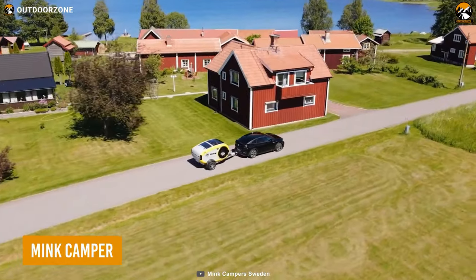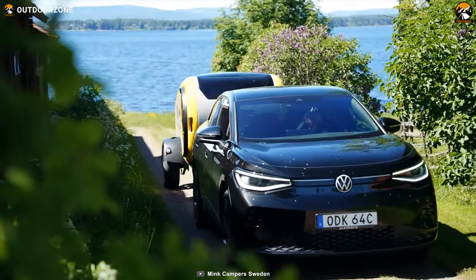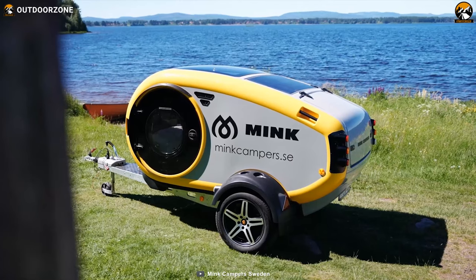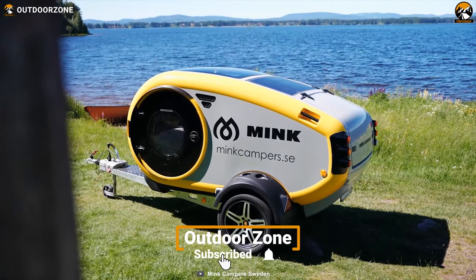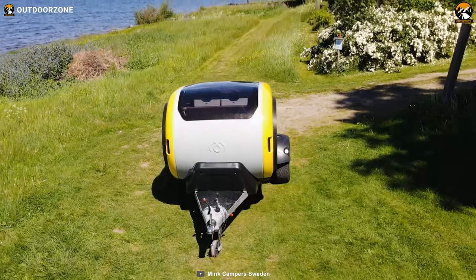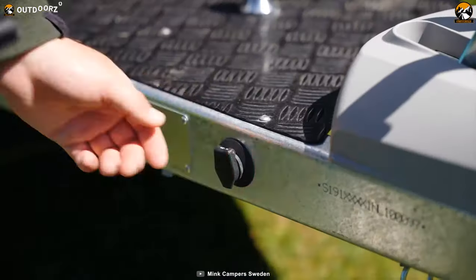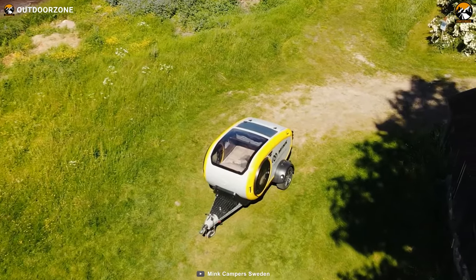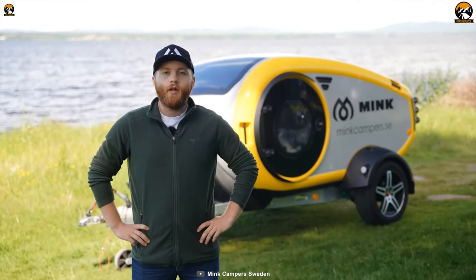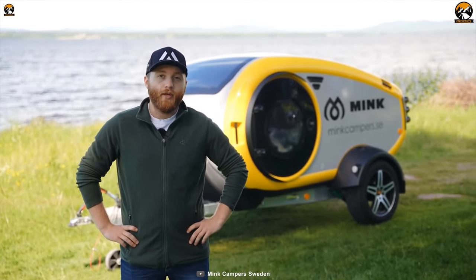The Mink Camper is a perfect companion for adventure enthusiasts seeking a blend of convenience and freedom on the road. Designed with functionality and comfort in mind, one of its standout features is versatility in handling different weather conditions. Equipped with a diesel heater and a solar panel, you'll stay warm and never run out of battery power, whether camping in chilly temperatures or soaking up the sun.